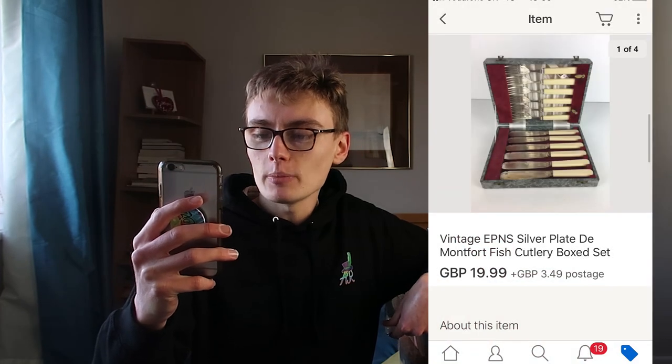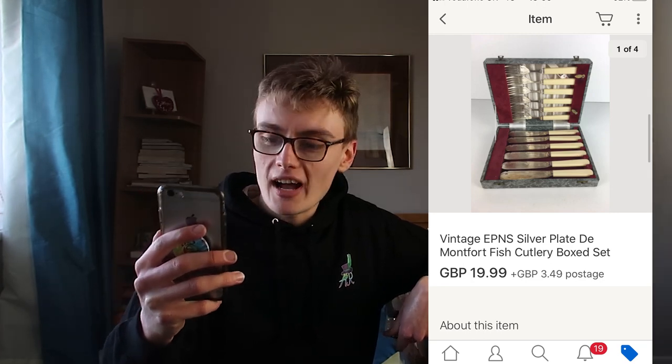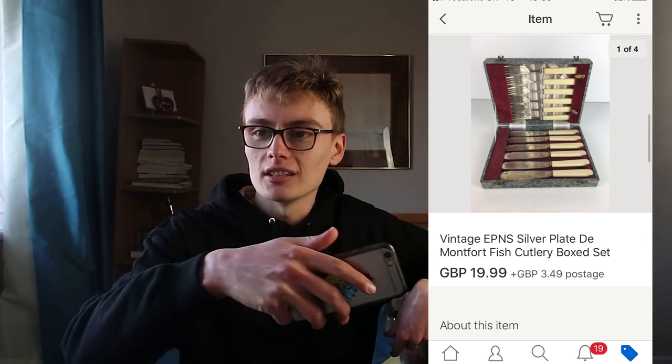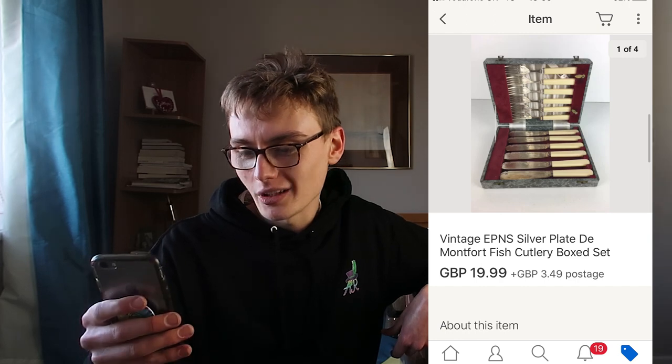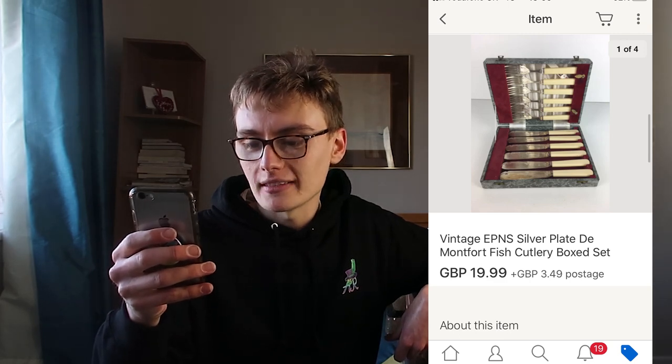First, this vintage EPNS silver plate de Monford fish cutlery box set, £19.99 plus postage. I think this was the one I paid a fiver for at the charity shop. I saw it in the little cabinet and thought, should I get it? Normally I pick these up for two quid in auction job lots, so paying a fiver was a step up, but I ended up getting it. About £20 for a fiver in - happy with that.